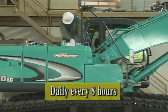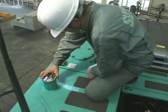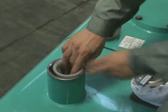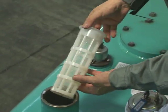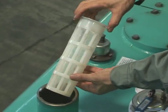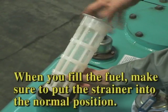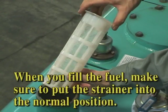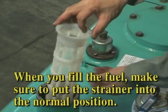Place the machine on hard, level ground, and check the fuel level on the multi-display. Open the filler cap. Check for contamination and damage of the fuel tank strainer. If you find dust in the strainer, please clean it. When you fill the tank with fuel, make sure to put the strainer into the normal position.